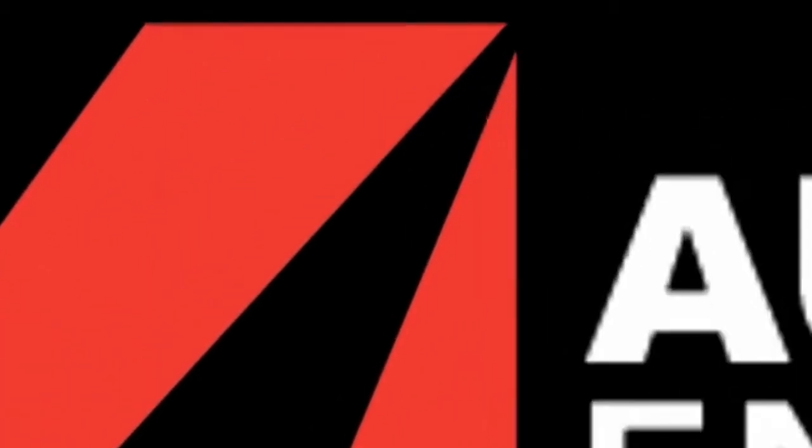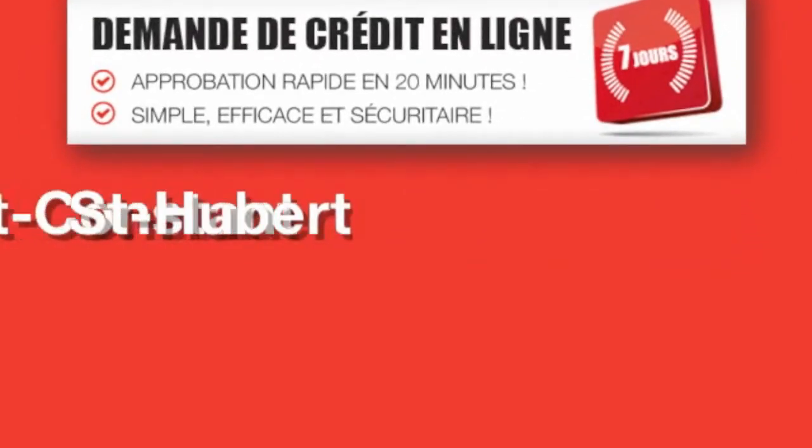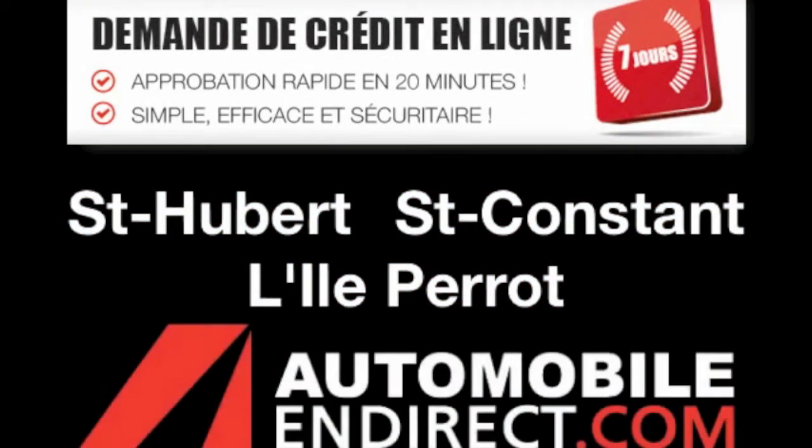Automobile en direct. Demande de crédit en ligne. Approbation en 20 minutes. Ouverts 7 jours, 3 méga centres: Saint-Hubert, Saint-Constant et Île-Perrault. Automobile en direct — à un clic, tu es le prix.